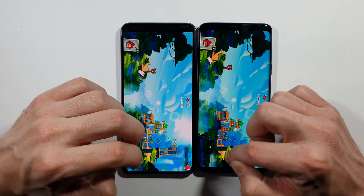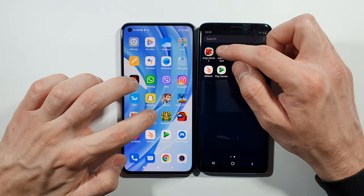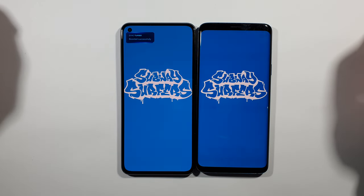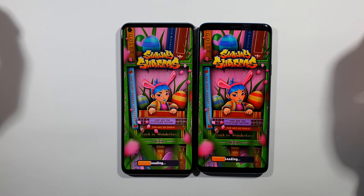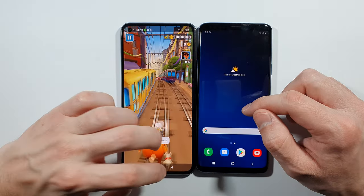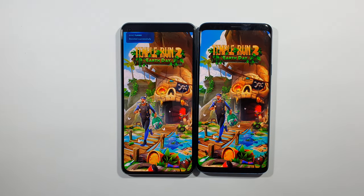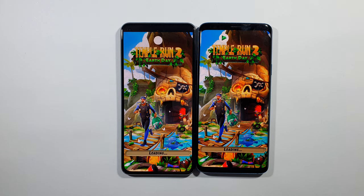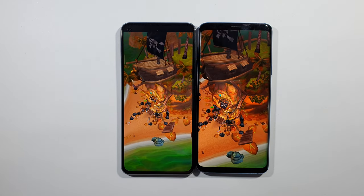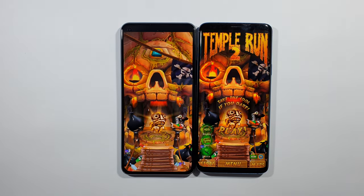S9 Plus slightly better on Angry Birds 2. Let's go back to the home screen. Subway Surfers — Mi 11 Lite is the faster one again. Temple Run 2 — S9 Plus this time, just a little bit quicker.